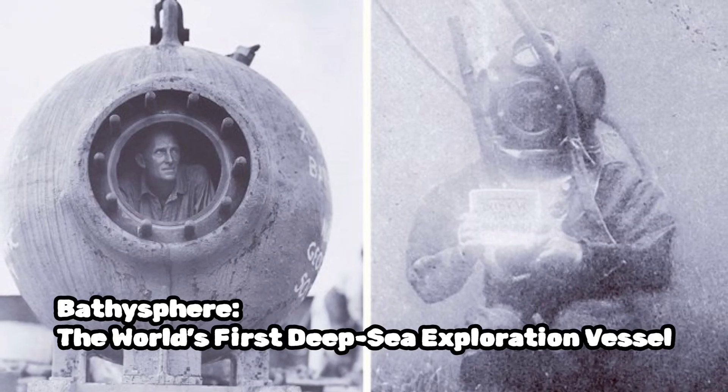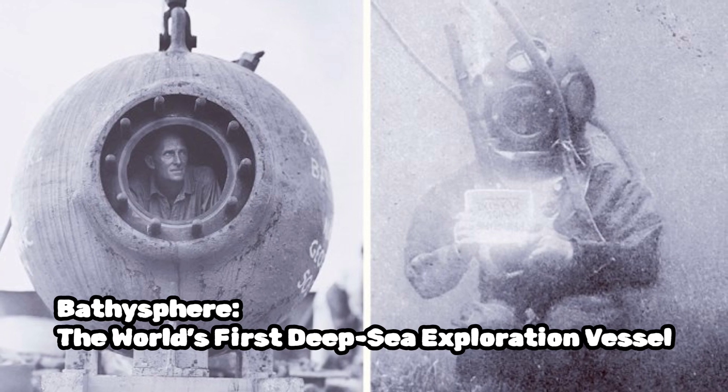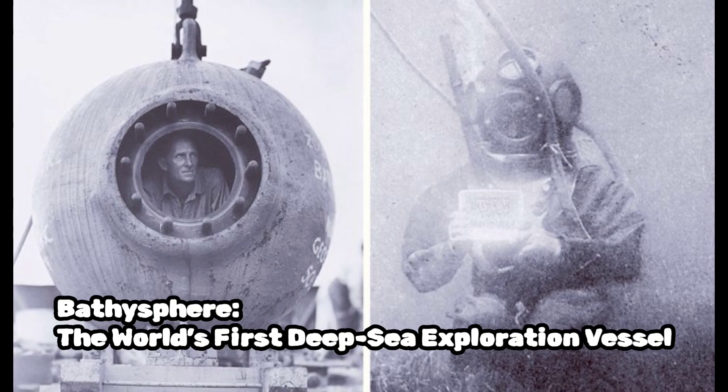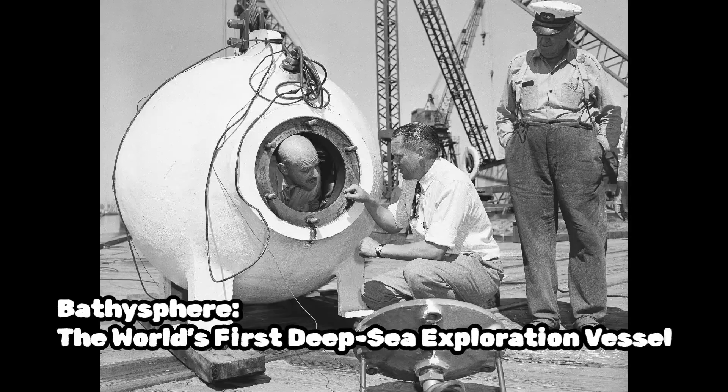A bathysphere is a specialized underwater vehicle designed to transport humans to great depths in the ocean. It is a type of submersible sphere that allows occupants to observe and study the marine environment. Bathyspheres played a significant role in the exploration of the deep sea during the early 20th century.